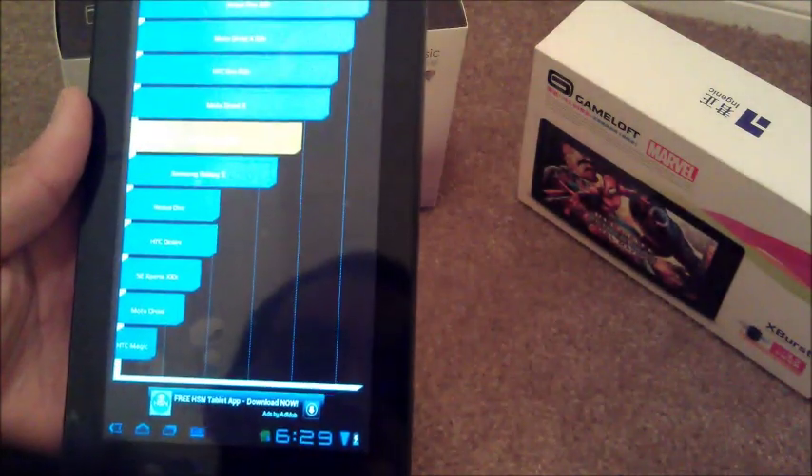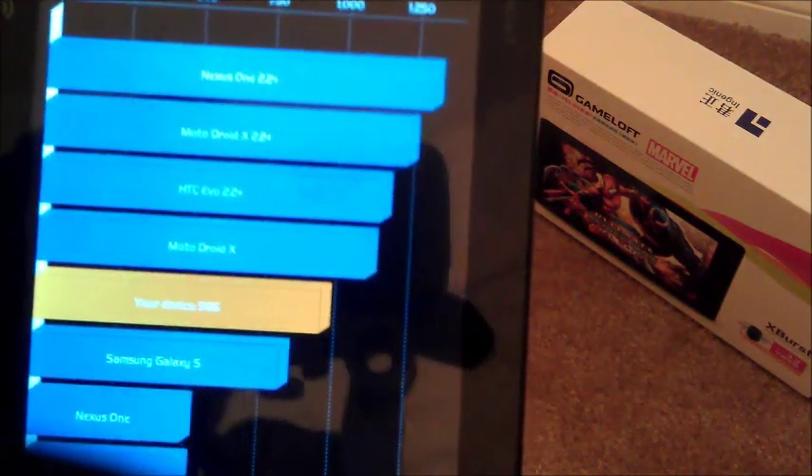It does connect to Wi-Fi, so you won't have to worry about signing up for an agreement or anything like that. Benchmark results are in and as you can see, it only sports a 1 gigahertz processor, single core.